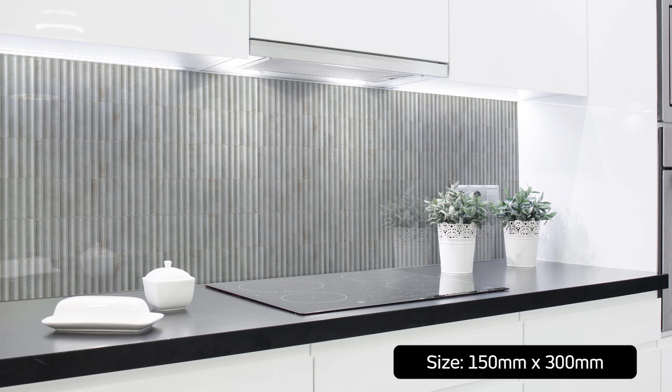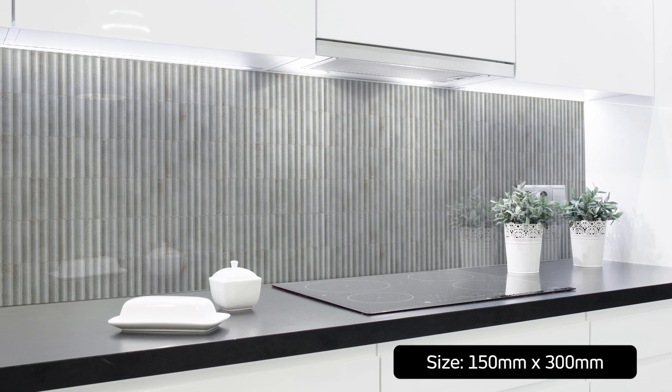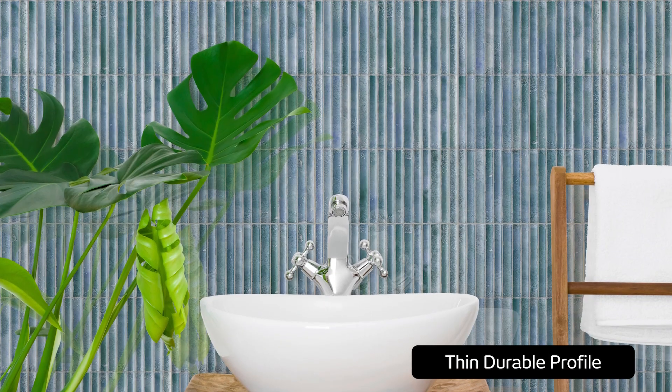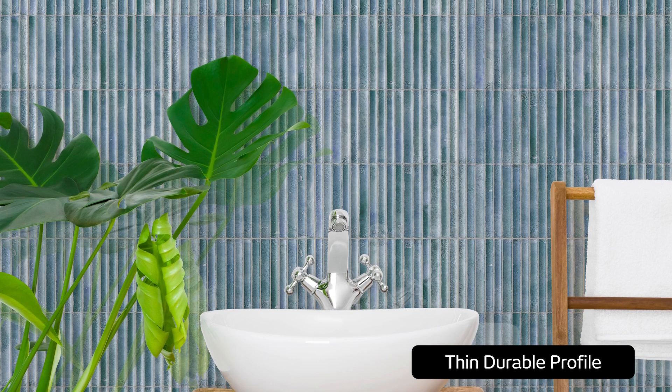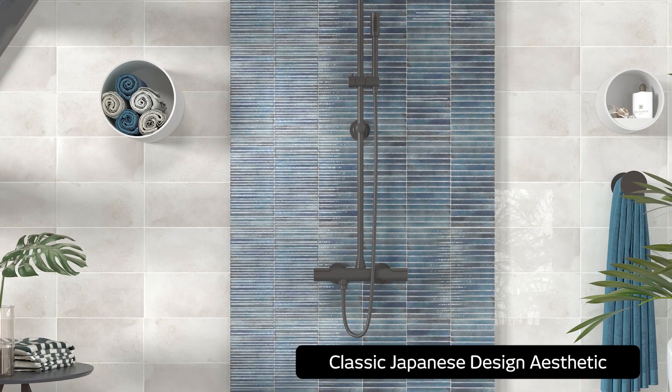Slim but durable, KitKat tiles take their inspiration from Japanese design, renowned for its tranquility, order and simplicity. They add striking detail to a layered contemporary space, while also imbuing a room with a sense of calm that comes from repetitive patterning.